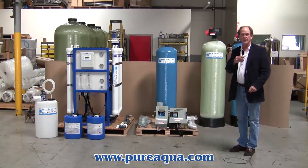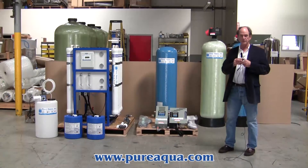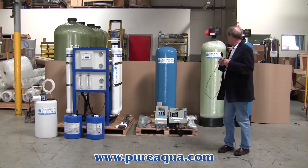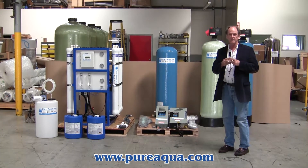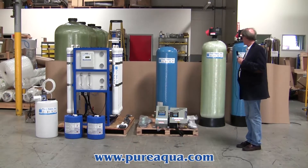It is March 19th, 2014, and we're in Santa Ana, California at the headquarters of Pure Aqua. We'll soon be shipping a water treatment system to the Middle East. The system is going to be used to convert well water into bottled water.